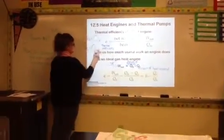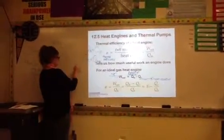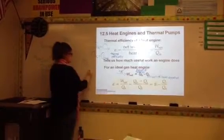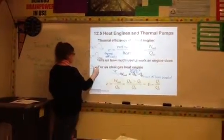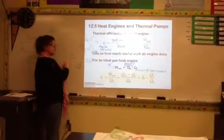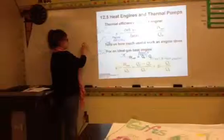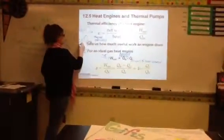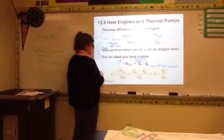QC is the heat that's coming out. For example with a car: putting in 100 joules of heat, doing 20 joules of work, the car exhausts 80 joules. The 100 joules is QH — the energy going into the engine. The 80 joules is QC going to a colder energy reservoir, also called Q out. That's how we find our net work.